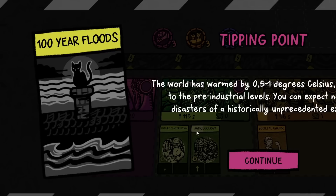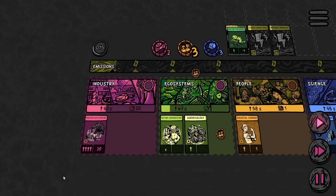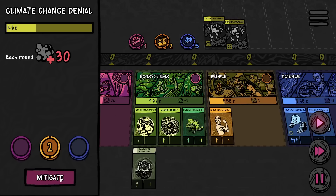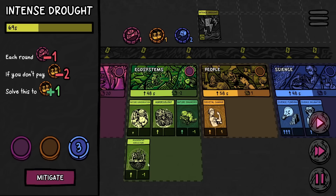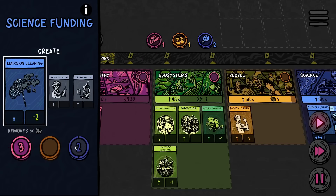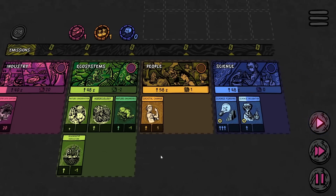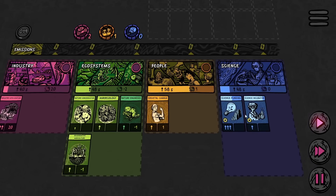Our good friend the hundred year flood shows up, which we are able to solve pretty much right away. There are even more cards showing up, and the regenerative agriculture showed up when we don't have space for it — I love that so much. We get more money from solving the intense drought, so now we should be able to reliably get the emission cleaning underway, and also expand the sector size because the random card might end up in the science category — it really could end up anywhere.